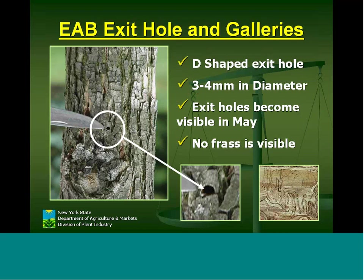The D-shaped exit hole is from the buprestid family — three to four millimeters in diameter. There are a lot of other D-shaped exit holes from other insects, but they're usually much larger. There are no signs of frass, no early detection signs other than the tree dying back or the bark splitting. By the time you see the epicormic branching, the tree is pretty much on its last leg or gone.